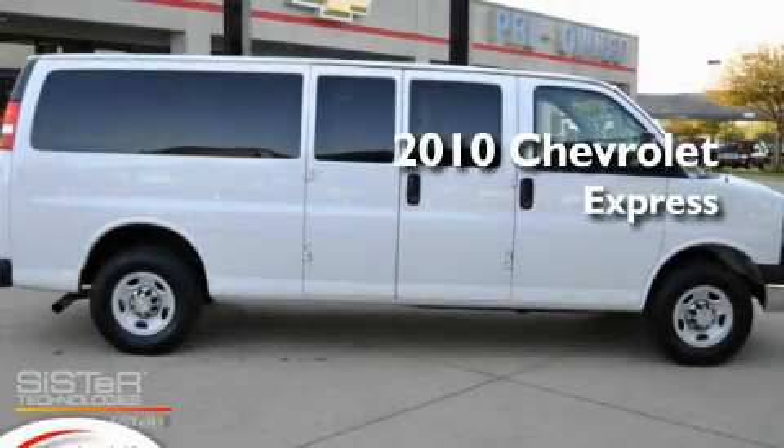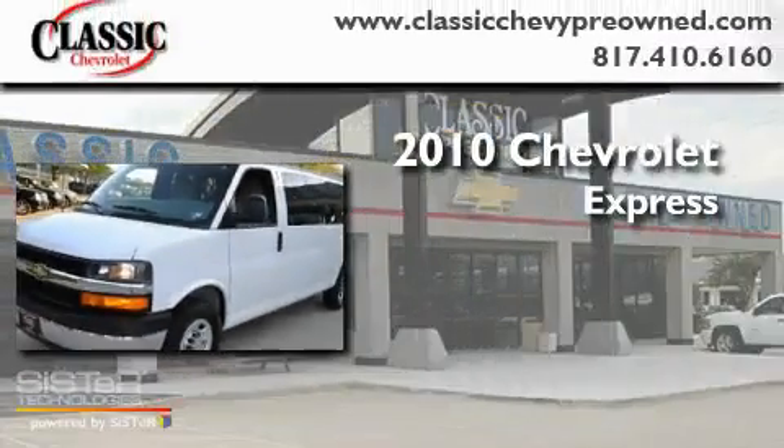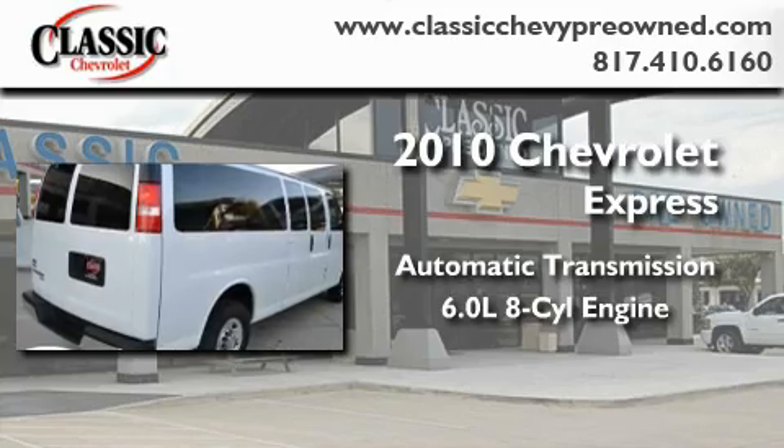This is a certified pre-owned 2010 Chevrolet Express. This van has an automatic transmission and a 6.0 liter V8.